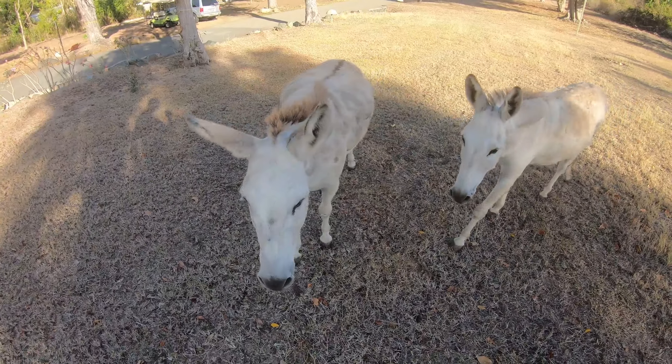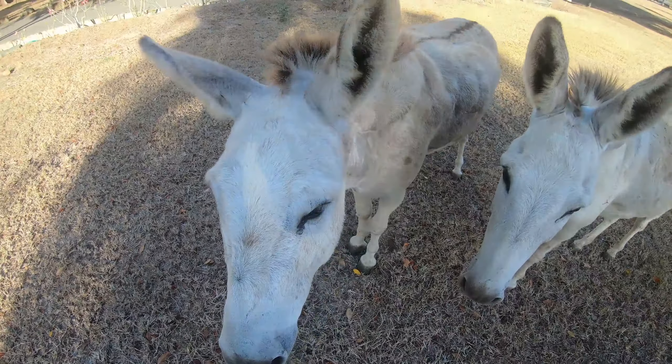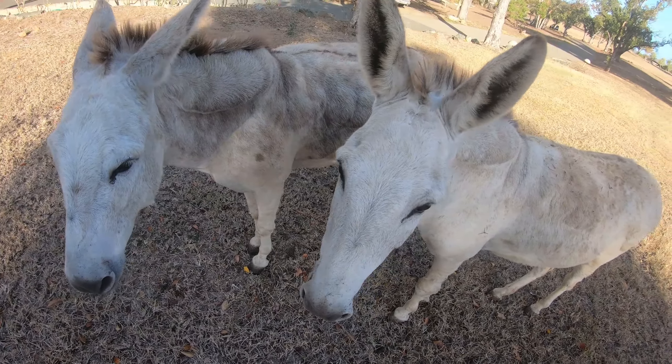I'm getting attacked by some donkeys! There are some donkeys down by Caneel Bay.